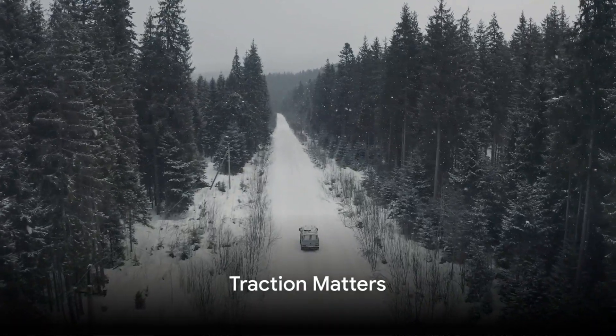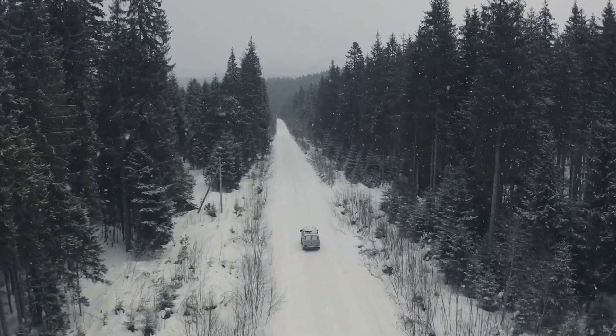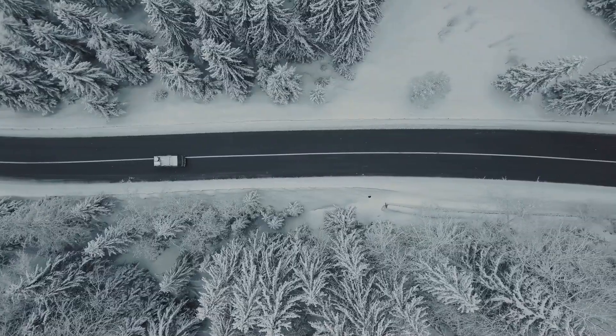So let's all slow down, stay alert, and make this winter driving season a safe one. Now let's talk about traction. When it comes to winter driving, traction is your best friend. It's the friction between your tires and the road surface.